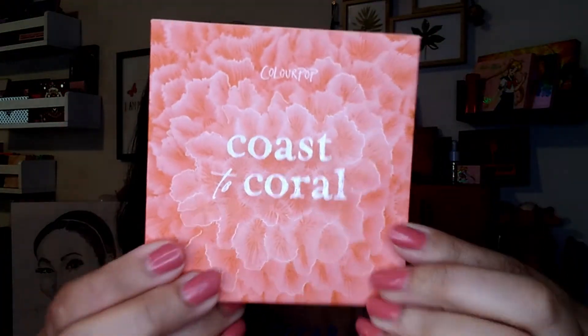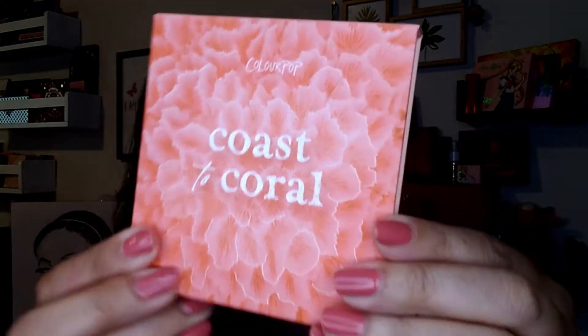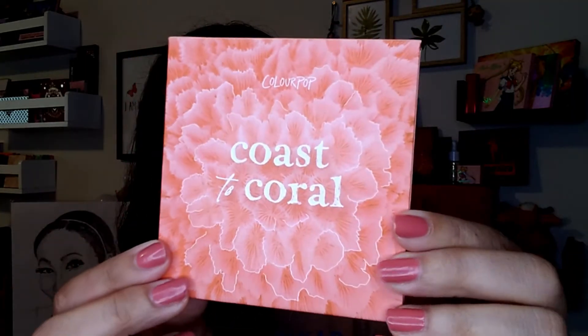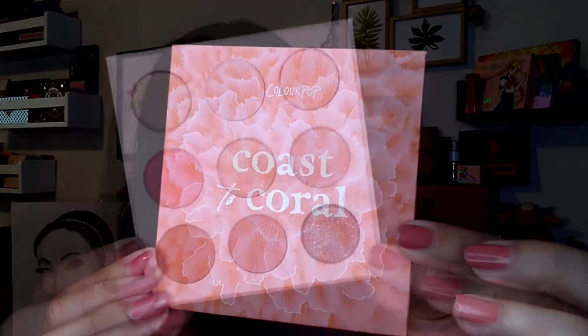You guys know me — if it's coral, peachy, orangey themed, I'm going to want it. So when I saw this collection, I definitely had to have it. I picked up the eyeshadow palette, the blush, and the highlighter. I think there were a couple of body oils and some lip glosses and lip pencils and all that stuff, but I only got the three products I was interested in. This is what the packaging looks like — as you can see, it's got the coral reefs on it. I think this is just absolutely gorgeous and right up my alley.